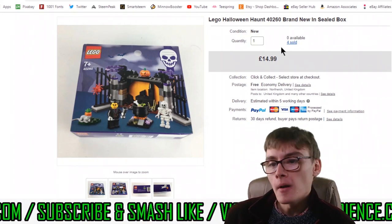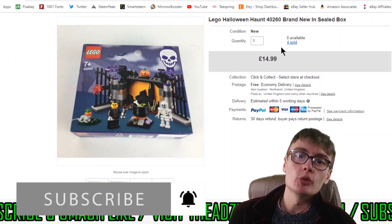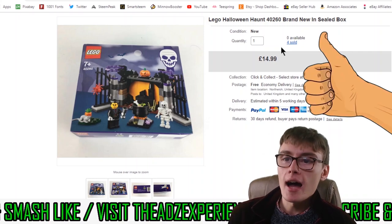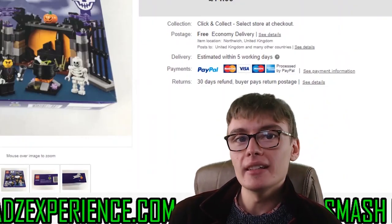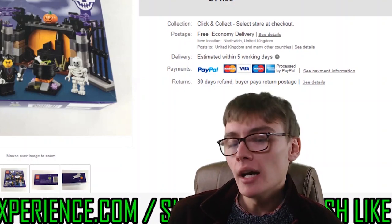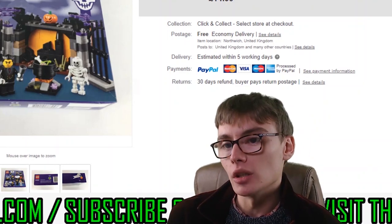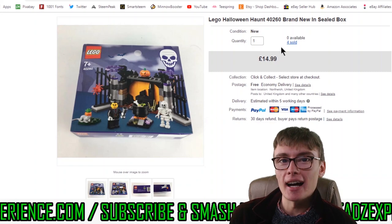That is all the sales — thank you very much for joining me. If you haven't already, please do consider subscribing, and if you liked the video please like it as that helps me out a lot. If you've got any comments, questions, or queries, or video ideas for the channel, drop them down below. I'll see you in the next one — see you very soon, guys.